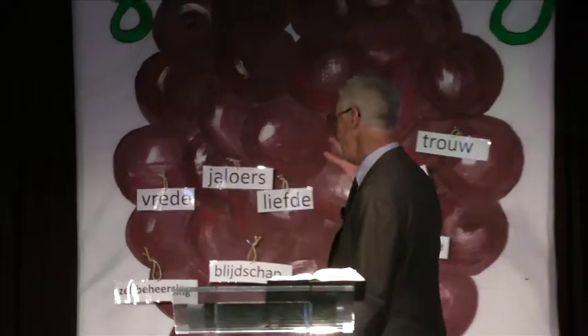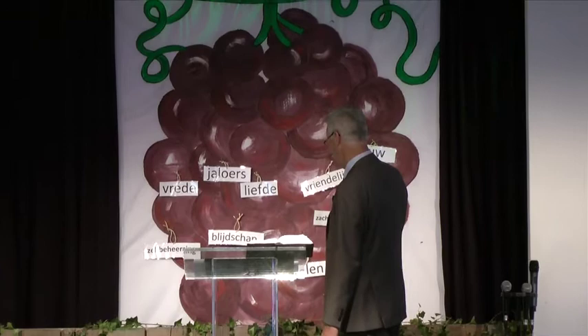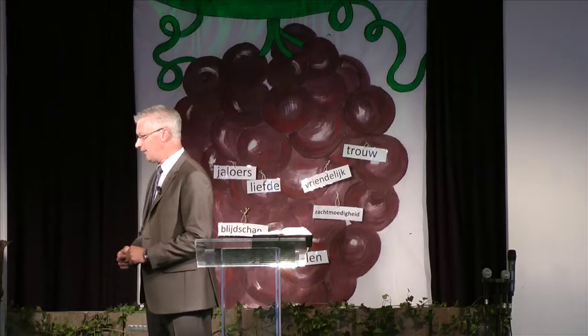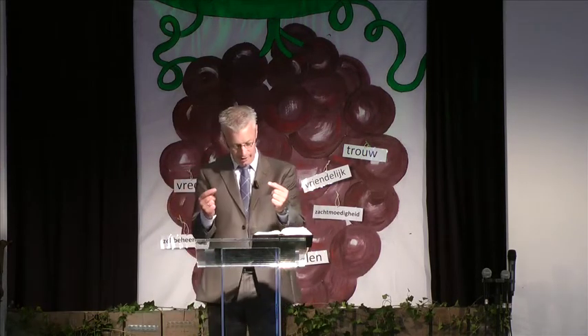Jezus zegt dat Hij wil dat je zijn discipel bent. En als je Jezus volgt, dan zul je ook veel vrucht gaan dragen. En als de mensen dan naar jou kijken, dan zeggen ze: hé, wat een mooie vruchten groeien er in jouw leven. Wat mooi die vrede, wat mooi die liefde, wat mooi die vriendelijkheid en die trouw. Waar haal jij die vruchten vandaan? En dan zien ze iets van God de Vader in jouw leven.